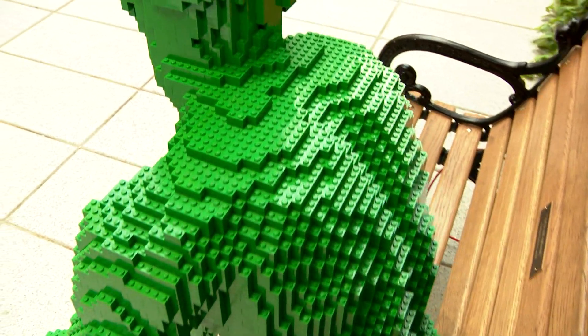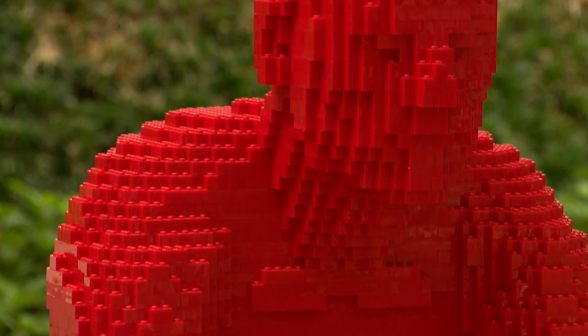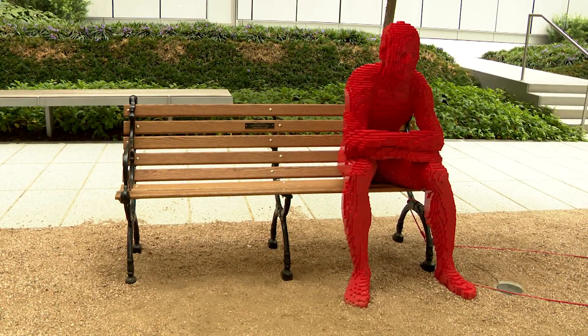So you said this is Legos, and literally they've taken our favorite childhood toys and made it into art. This is how many Legos make up our friends here? 21,054, give or take.